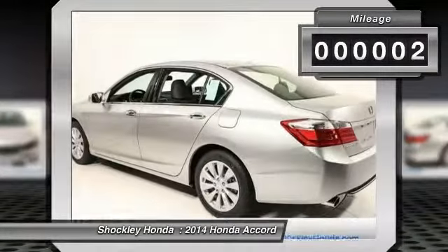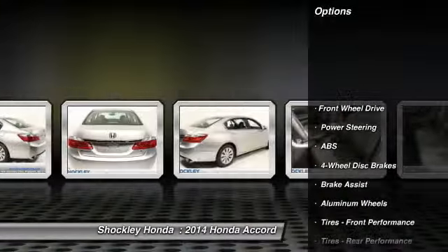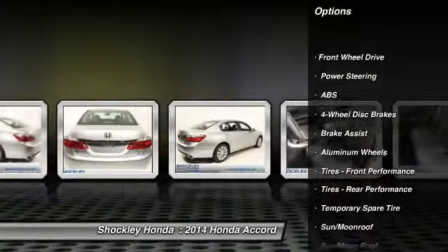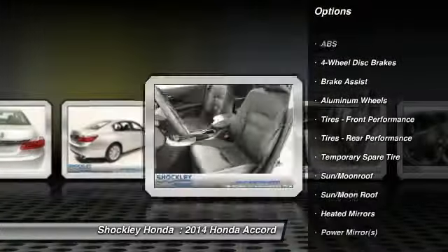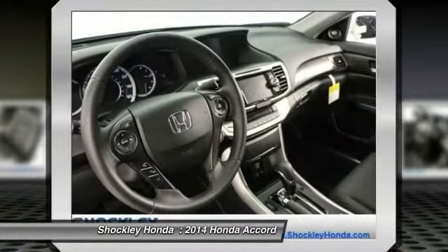This vehicle has less than 100 miles. Here are some of this vehicle's great options: power passenger seat, steering wheel audio controls, traction control, stability control, anti-lock braking system.